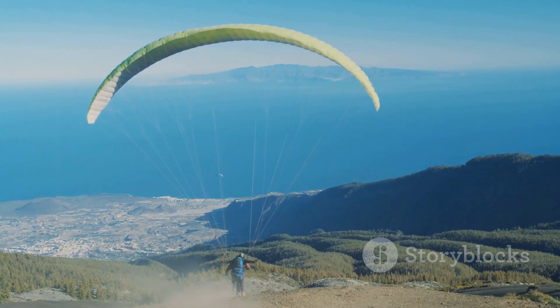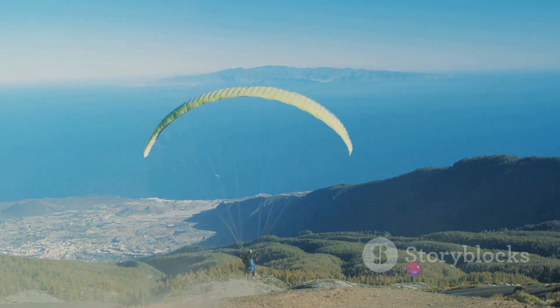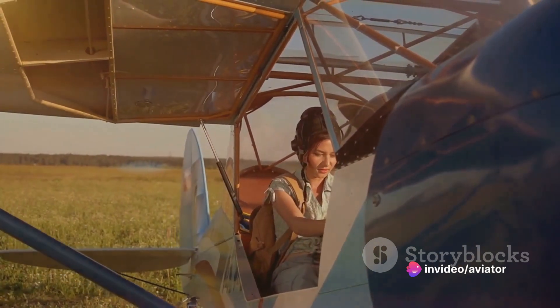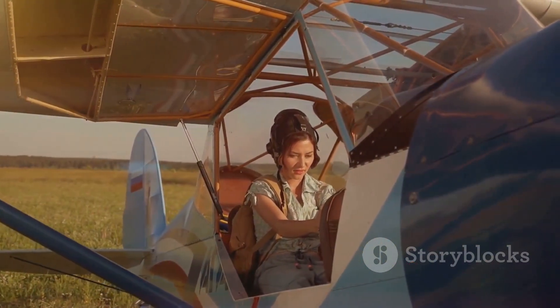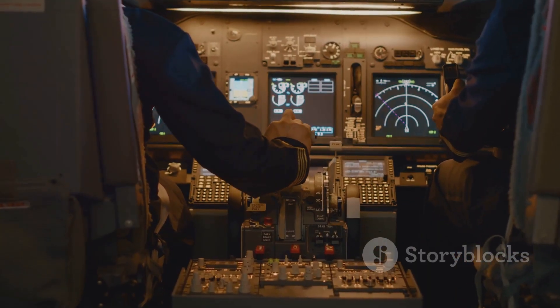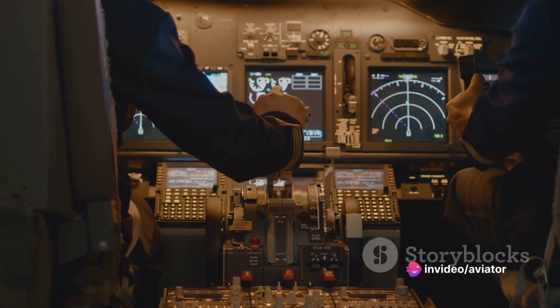Slow flight is a delicate dance in the sky, a careful balance of speed and angle of attack to keep the plane aloft without tipping into a stall. It's a bit like walking a tightrope, where every adjustment could mean the difference between staying airborne or taking an unexpected nosedive. In the realm of slow flight, we're dealing with what's known as flying on the backside of the power curve.